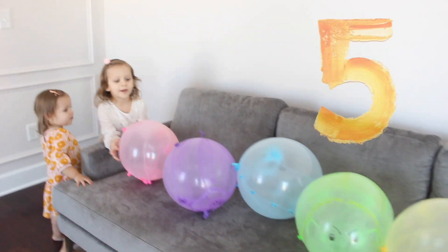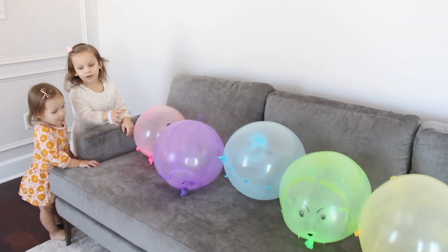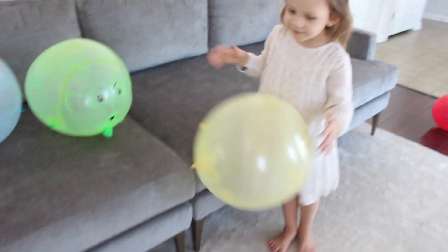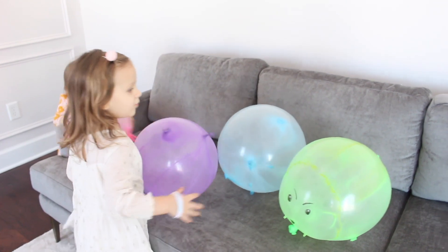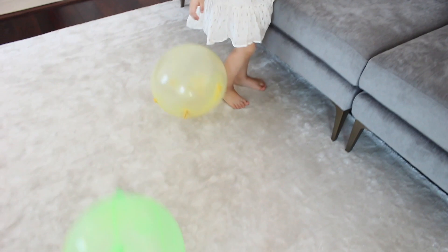There was five in the bed and a little one said, roll over, roll over. So they all roll over and one fell out. There was four in the bed and a little one said, roll over, roll over. So they all roll over and one fell out.